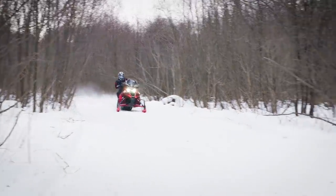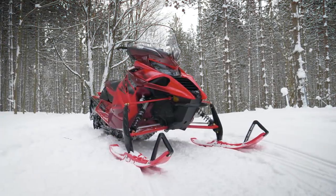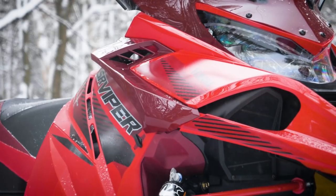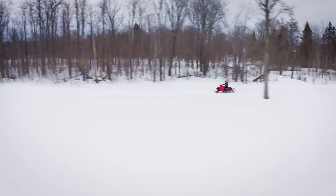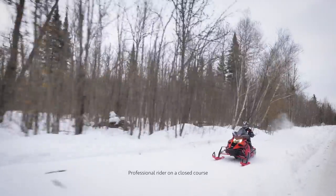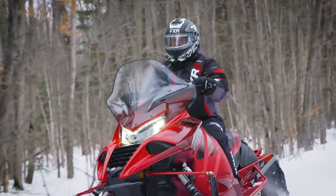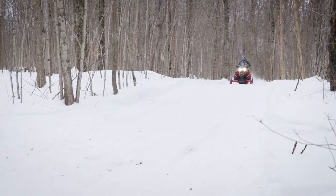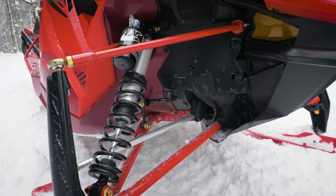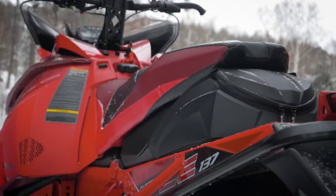The new SR Viper, refreshed with updated features, raises the bar for trail comfort and handling. New Gen 2 bodywork has sleek aerodynamic lines offering fresh styling cues and improvements to intake airflow. Special new ECU mapping extracts even more peak power and response out of the proven and dependable Yamaha 1049cc engine. And all of the goodies found on the Sidewinder LTX GT are applied, like the ARCS front suspension, QS3 shock package, heated seat, deluxe storage, and full windshield.